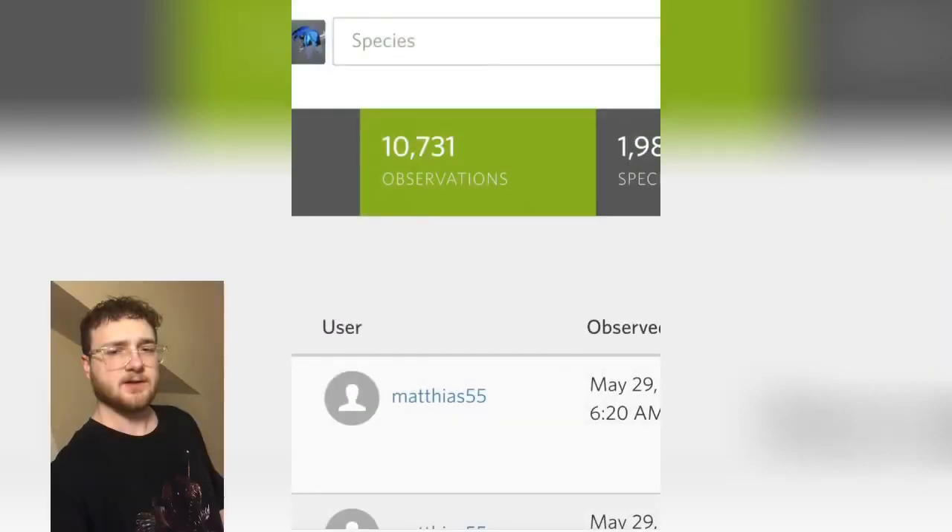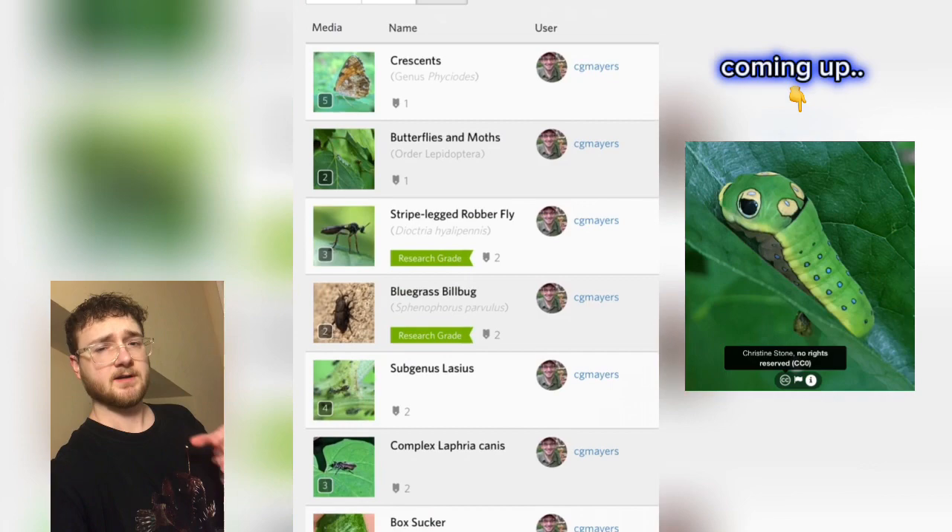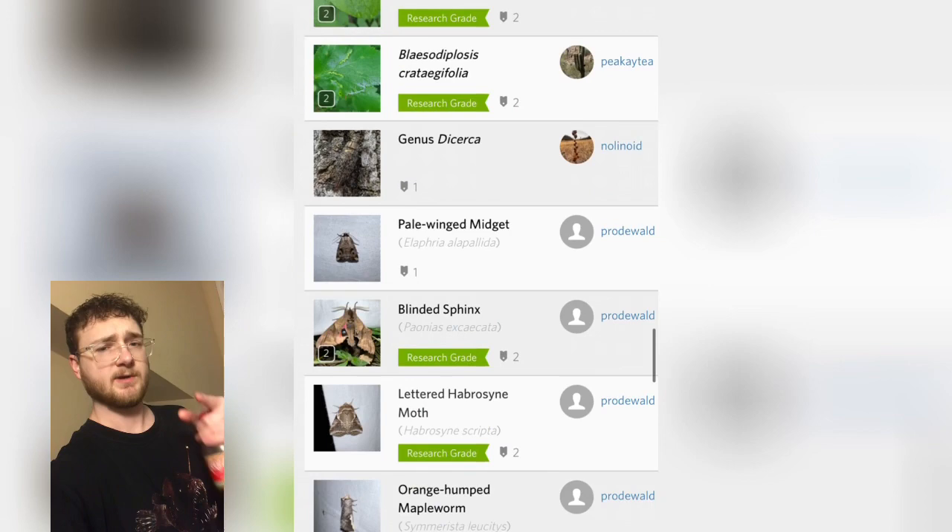In this video we're going to be using the search function on iNaturalist to see in real time what kind of bugs are being found in New York. Going through all these pictures I was actually surprised to see some of the species that we had — I didn't even know we had them in New York. So we got a lot of cool stuff coming up, let's get started.